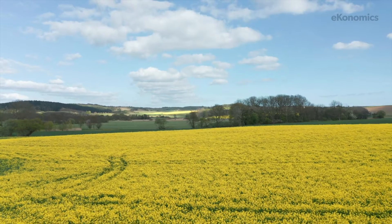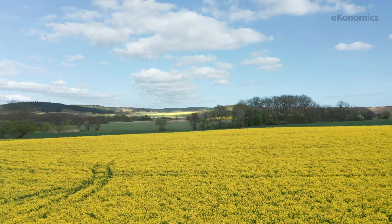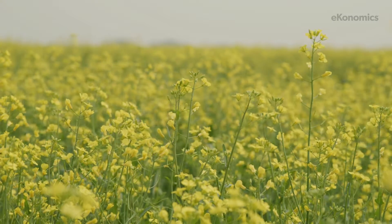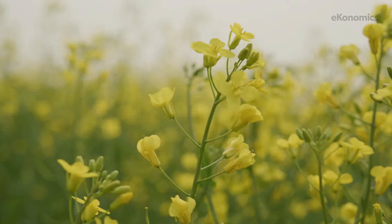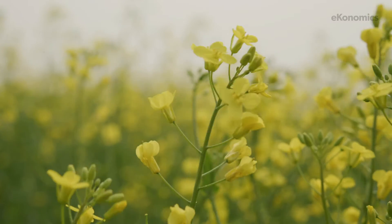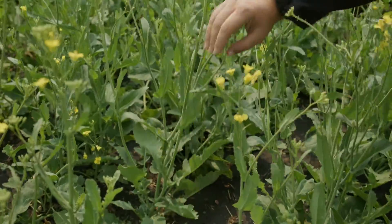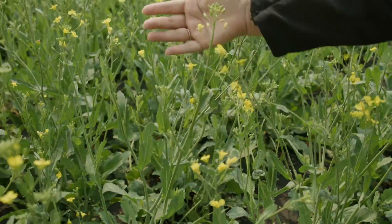Whether you're a canola grower in southern Saskatchewan or northern Alberta, there's a lot of things that come in common as far as potential problems. The number one thing is that it can be hard to establish. Making sure you have good establishment is probably the greatest challenge that any farmer has on an annual basis.